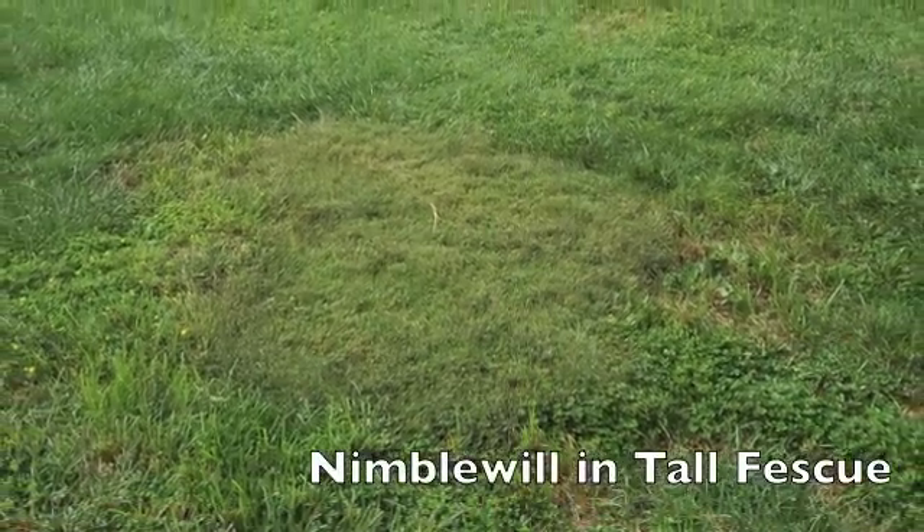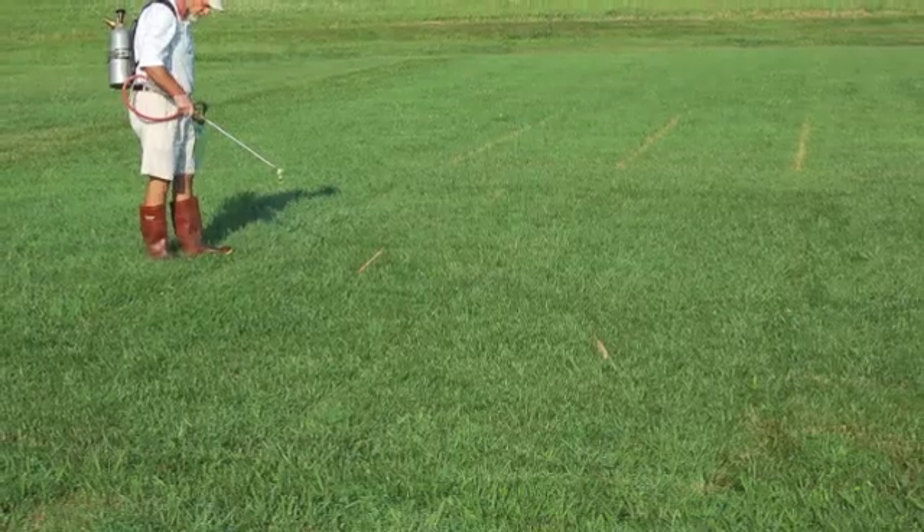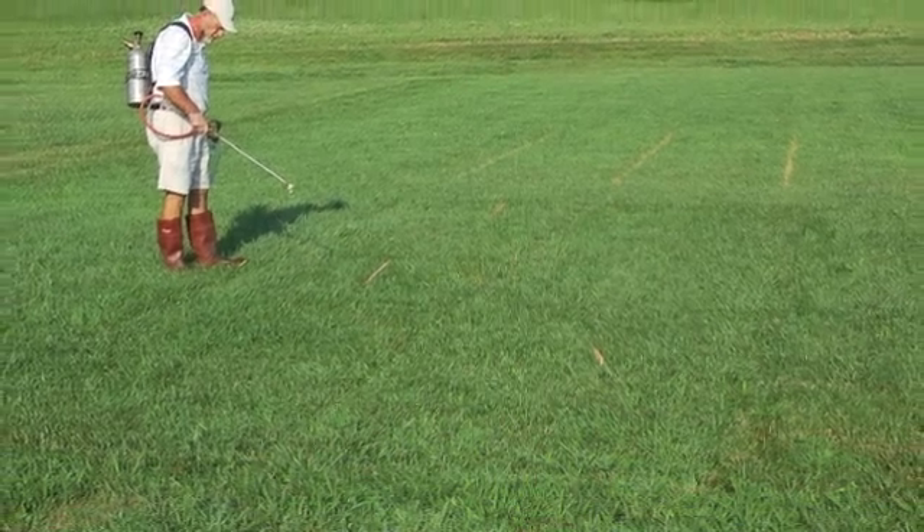We also have major issues with creeping bentgrass growing in tall fescue, nimblewill, and bermudagrass. Over the course of time we've identified and developed rates and timings for selectively removing these perennial grass weeds.